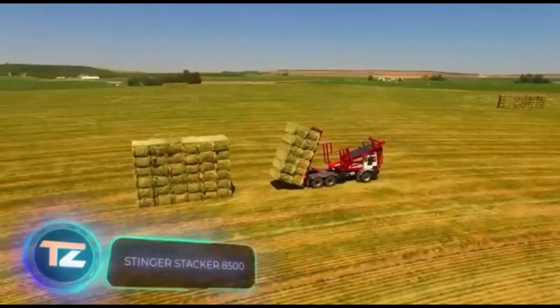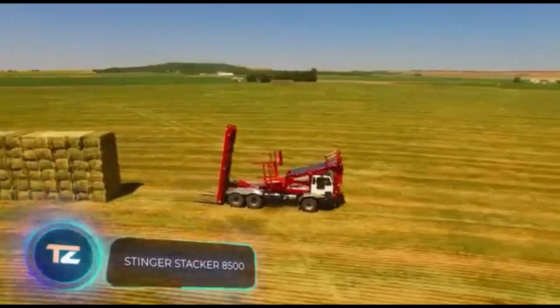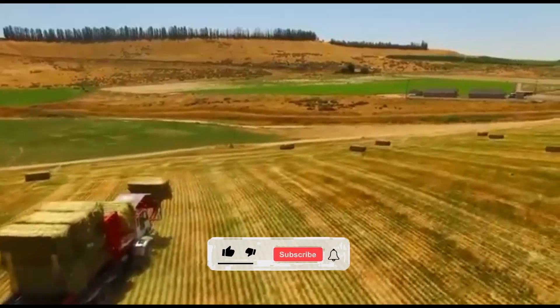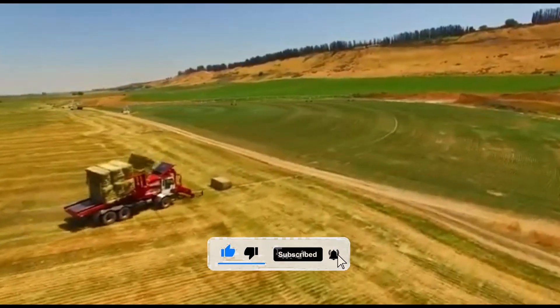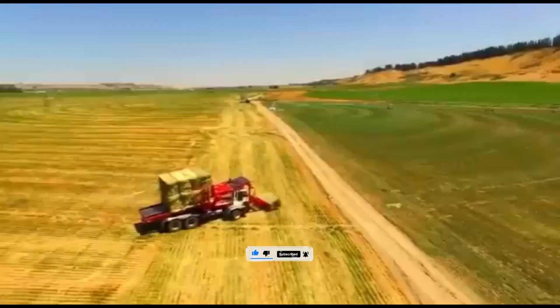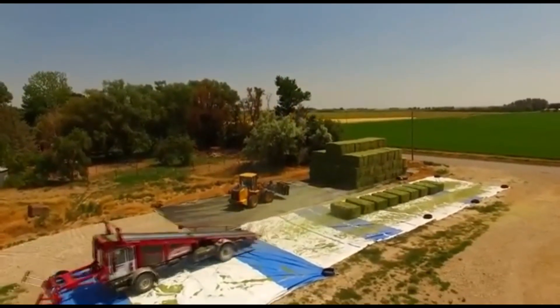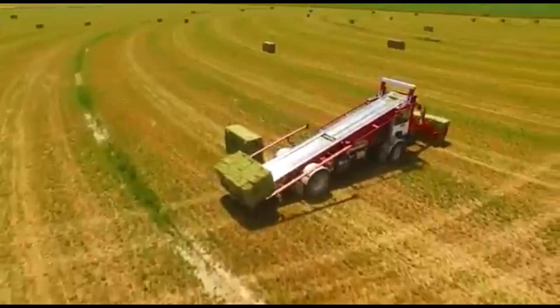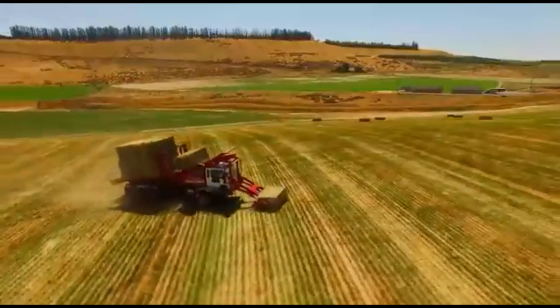In 2021, a whopping 110 million tons of hay were produced all over the world. You might think it's just dried grass, but it actually generates tens of billions of dollars in revenue. Many farmers are keenly interested in innovations related to hay and straw. Enter the Stingering Stacker 8500 — the world's first commercial stacker made specifically for extra-dense square bales.